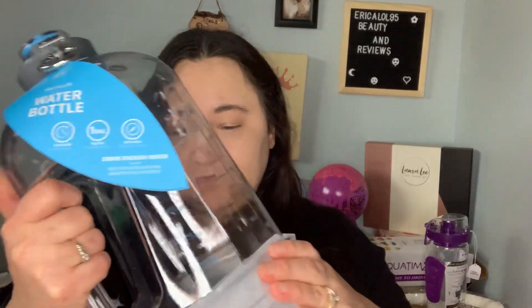I bought both of these with my own money — no one gave them to me for free — so I will let y'all know. Alright, let's get to the makeup haul!